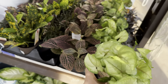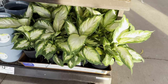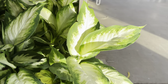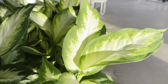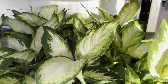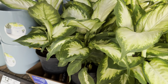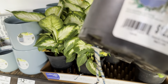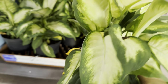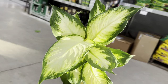Syngoniums do require bright indirect light — if they don't get enough light, they start to get leggy. And speaking of bright indirect light, we have some type of Dieffenbachia here. I would love to really add a Dieffenbachia to my collection, but it's one of those plants where I don't necessarily have the right light conditions — my bright spots are reserved for other plants I prefer more. There is a Dieffenbachia Sparkle that I want to add — I know this Lowe's has it.